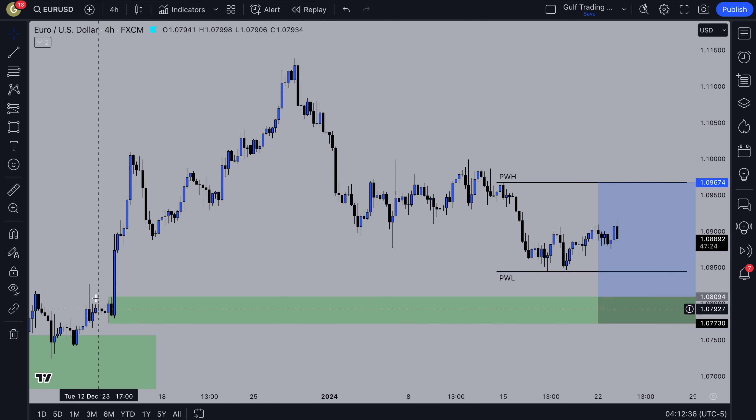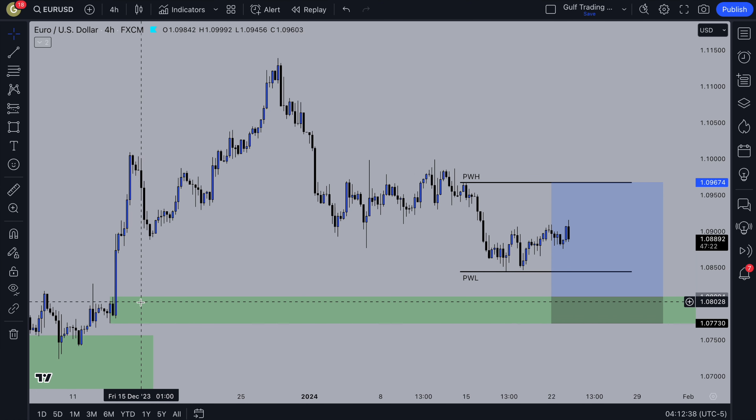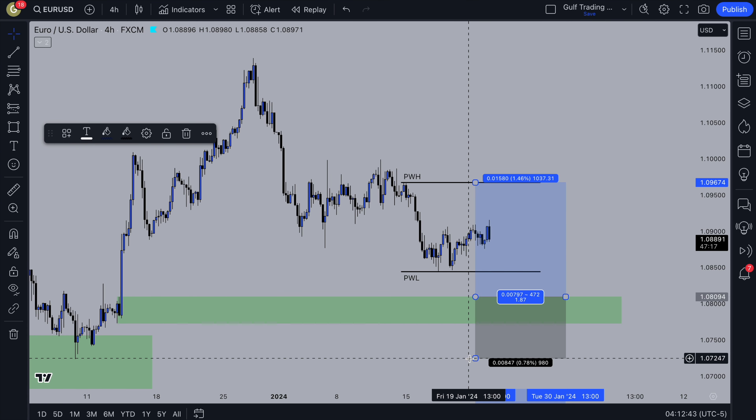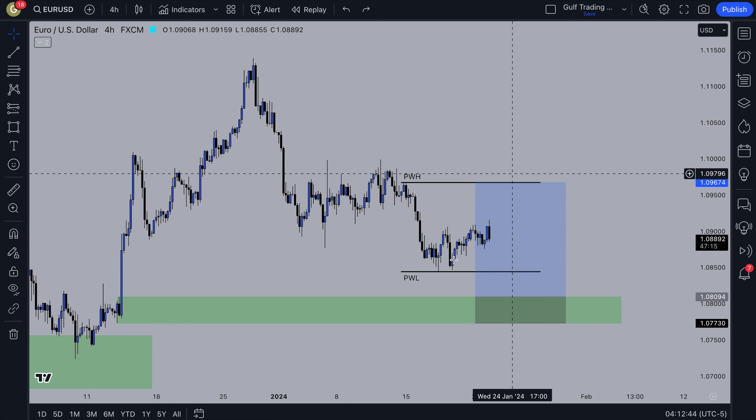The entry is the same as last week — just this demand zone. A bit risky because the stop loss maybe could be placed more safely down there, but for the risk-reward this is my setup.